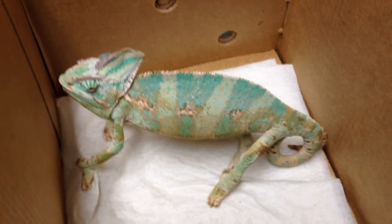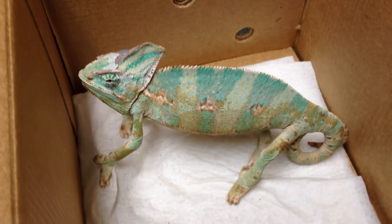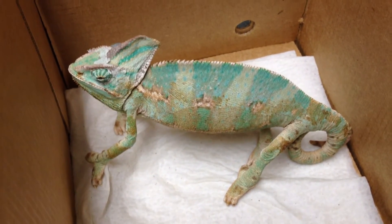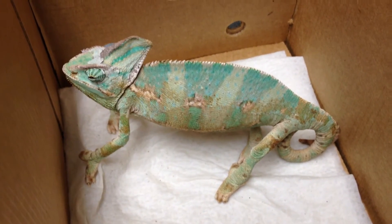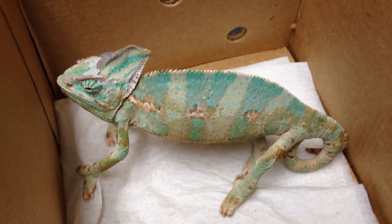Today one of the local pet stores — I won't mention any names — has brought us in a chameleon. I'll say again, I'm always proud of these pet stores because they're one of the only ones that actually bring me their pets, as far as pet stores go. I'll just leave it at that so she can hear how proud I am, and then we can go on to treat this guy.